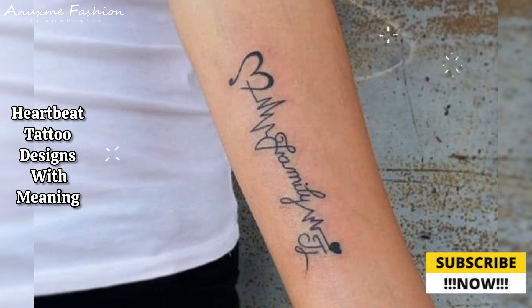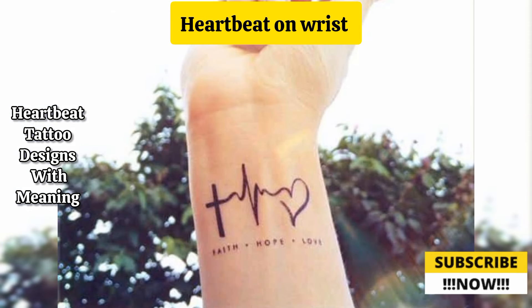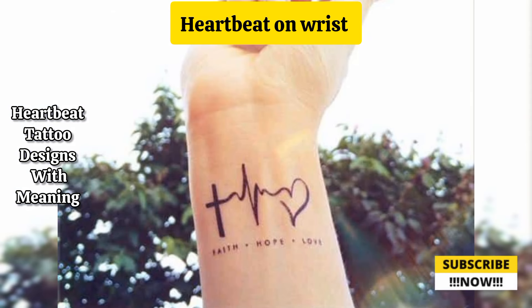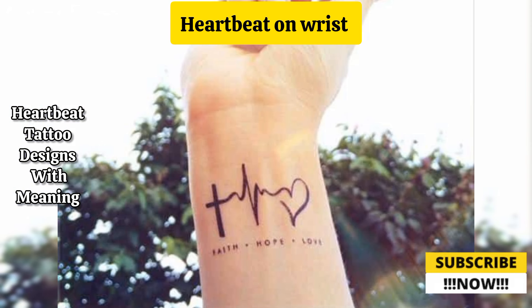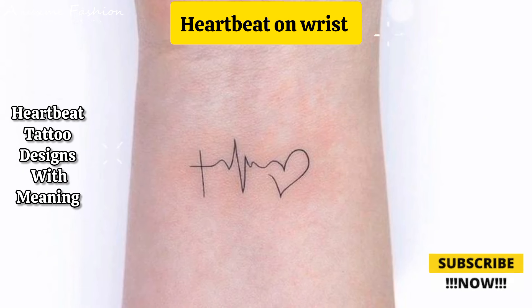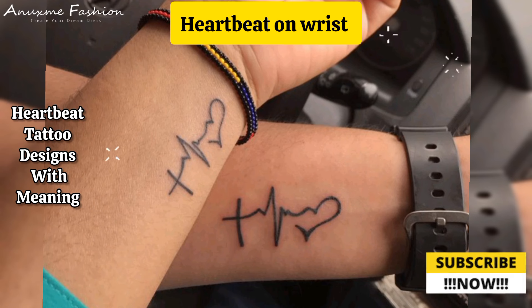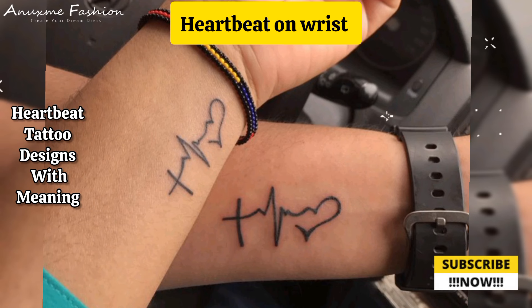Heartbeat on wrist: place a small heartbeat tattoo on your wrist with the names of loved ones encircling it or written alongside it. This location is visible and allows for a personal touch. This design is perfect for representing love for multiple people such as family members or siblings.